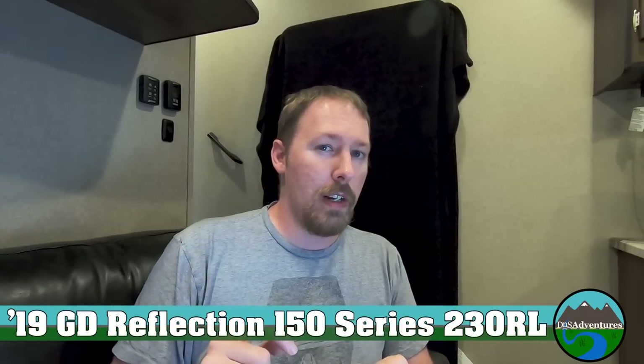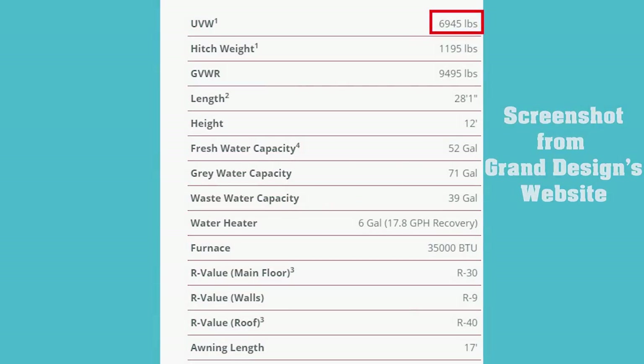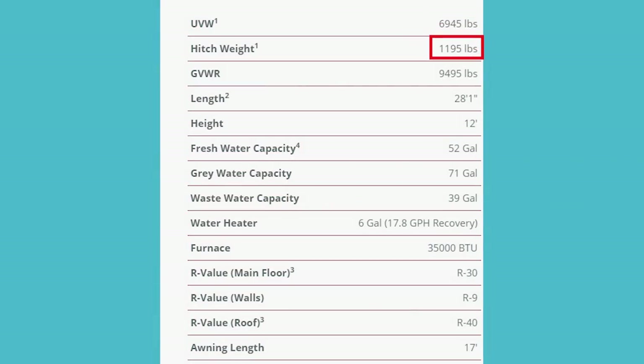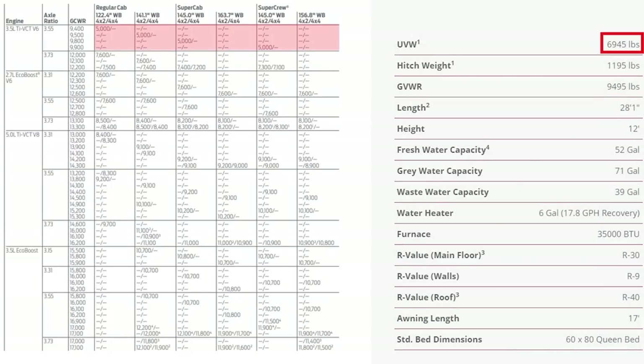That's a really heavy fifth wheel that's half-ton towable — so what about a lighter half-ton towable fifth wheel? Can a half-ton truck actually tow it? Let's look at a lighter example: the Grand Design 150 Series 230RL. It has a dry weight of 6,945 pounds, a dry hitch weight of 1,195 pounds, and a GVWR of 9,494 pounds. The slider fifth wheel really does seem to fit a lot more of the max tow capacity options for the 2015 F-150.